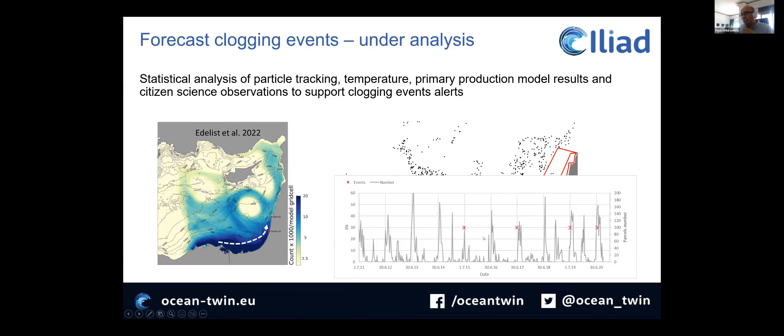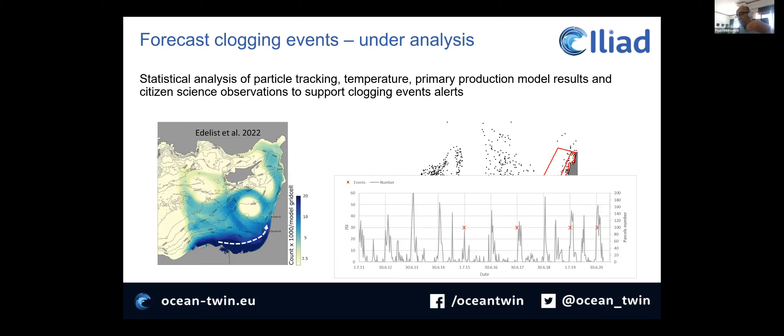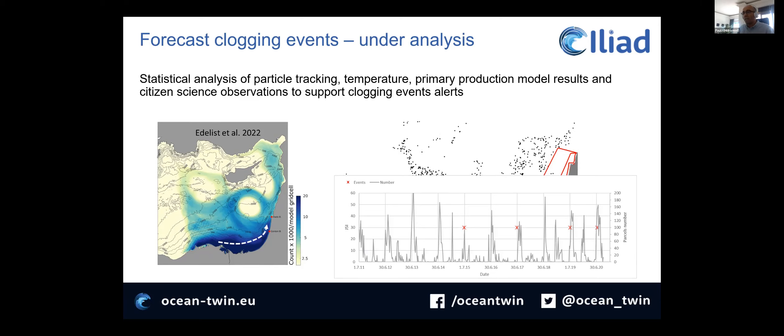We are checking whether the time variability we are getting makes sense with the citizen science observations. For example, for particles emitted in a specific area, we are able to see an increase in particle density reaching the coast at the same time that clogging events were being reported in the media. We are also going to look at temperature. We want to provide an alert whenever there are the meteorological and biogeochemical conditions for a clogging event, so that power plants and desalination facilities can be ready. We have implemented similar forecasting systems in various parts of the world — for example, a very similar system for macroalgae — which helped power plants organize their activities and be prepared for the problem.